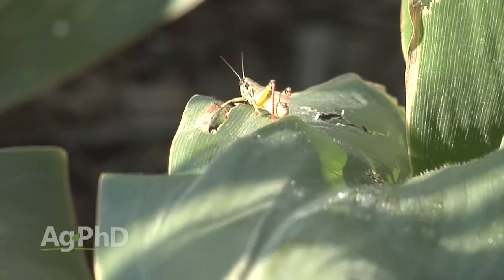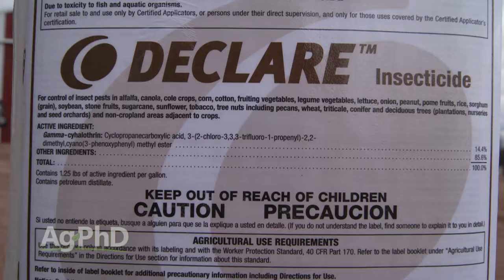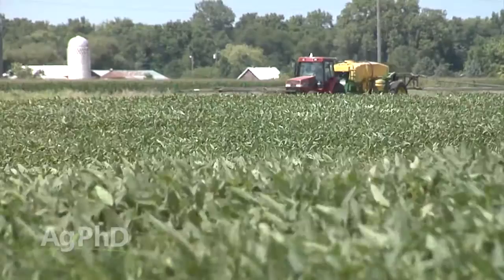Things have completely changed in agriculture from a safety standpoint, and that's where we talk about these grasshoppers. The products that were very popular 25-30 years ago don't even exist anymore. Now we're talking about the pyrethroids, and there's still Lorsban out there as an organophosphate, but typically we're talking full rate pyrethroid.